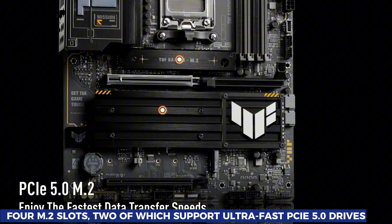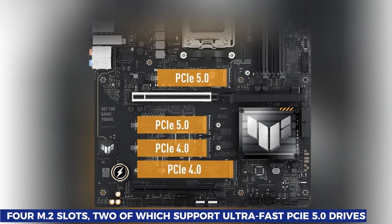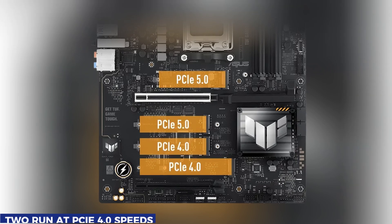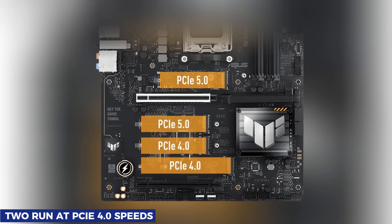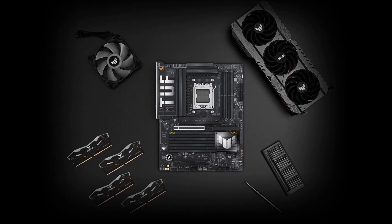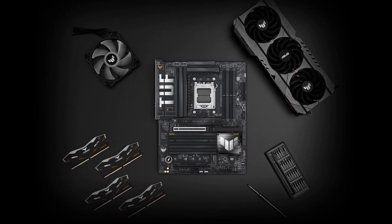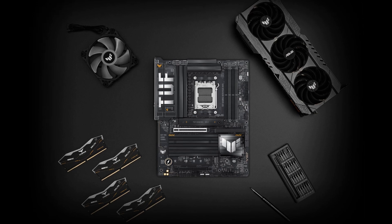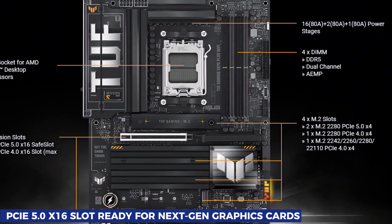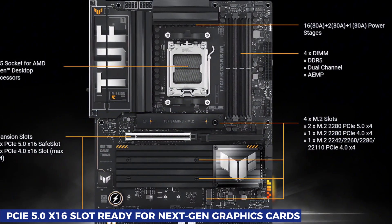You get four M.2 slots, two of which support ultra-fast PCIe 5.0 drives, while the other two run at PCIe 4.0 speeds. This gives you plenty of room for high-speed storage, ideal for gamers, creators, or anyone looking to future-proof their system. The expansion options are just as impressive, featuring a PCIe 5.0 x16 slot ready for next-gen graphics cards.